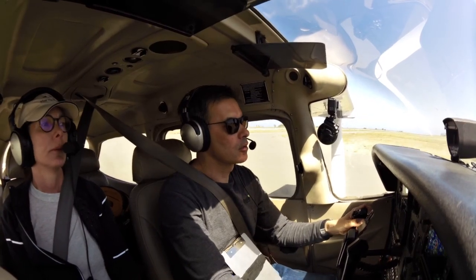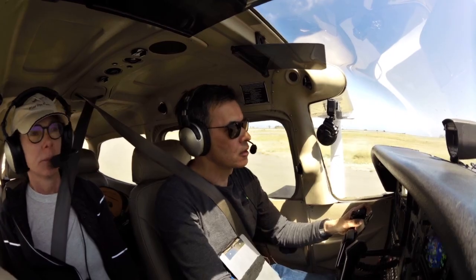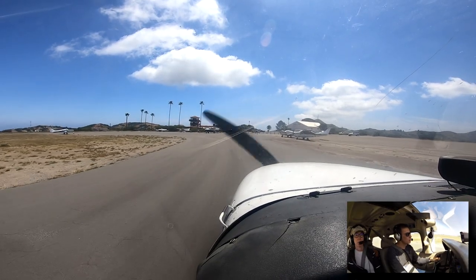Catalina traffic, Skyhawk 10A, runway 22, taxiing to Trans-Front parking, Catalina traffic.